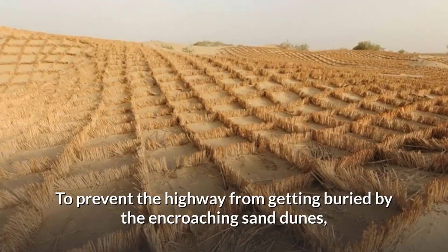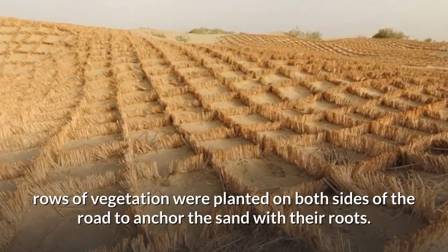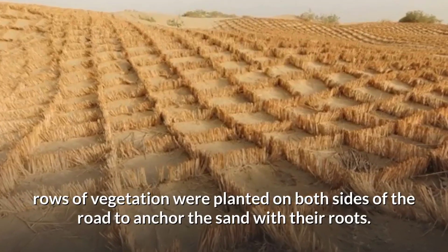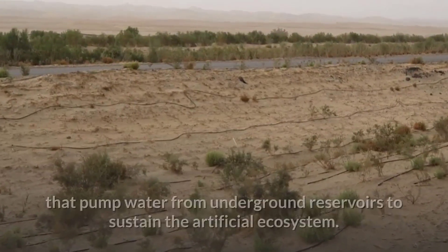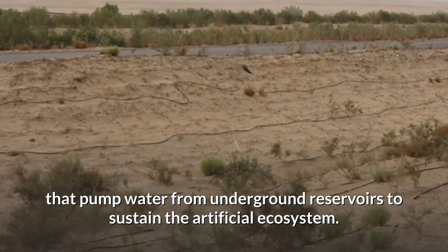To prevent the highway from getting buried by the encroaching sand dunes, rows of vegetation were planted on both sides of the road to anchor the sand with their roots. A massive irrigation system was constructed that pumps water from underground reservoirs to sustain the artificial ecosystem.